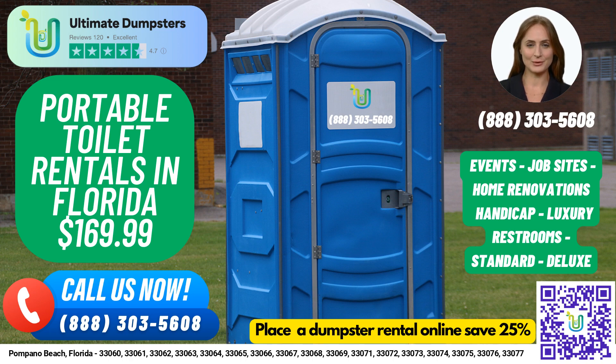Our standard portable toilets are the most basic and popular type of rental, equipped with a toilet seat, a holding tank, and a door that can be locked from the inside. Our deluxe portable toilets offer additional features such as a sink, paper towel dispenser, and soap dispenser.